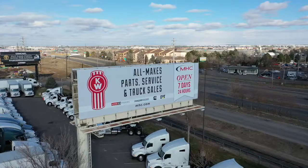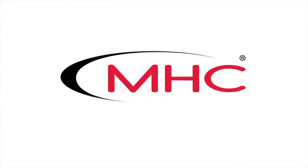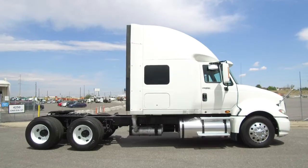MHC Kenworth, Denver, Colorado — the world's best in new and used trucks. MHC Denver is selling a 2011 International Pro Star, a super clean truck.